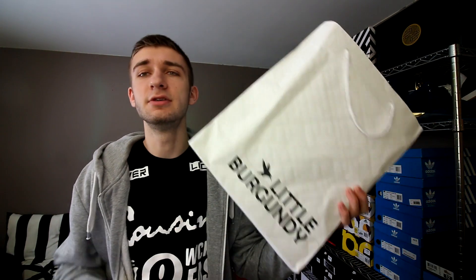But today, we got a brand new pair of sneakers. You see a little burgundy bag, and you may be like, little burgundy doesn't sell anything nice. I don't even know if you guys know what Little Burgundy is — it's a Canadian chain and they sell a lot of lifestyle sneakers. You might say they don't sell anything nice, and I'd agree with you 99% of the time. But I walked in there today just because I felt like it, and they had one of the nicest pairs of shoes I've seen in a while.